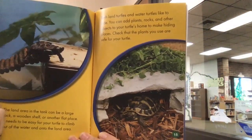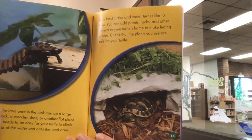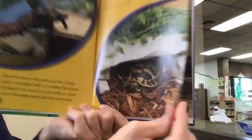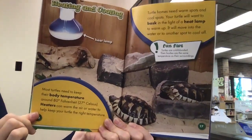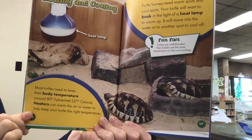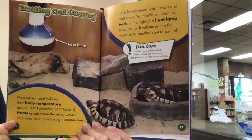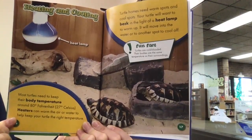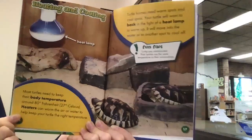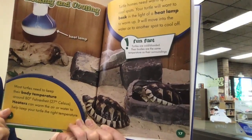Both land turtles and water turtles like to hide. You can add plants, rocks, and other objects to your turtle's home to make hiding places — just check that the plants you use are safe for your turtle. Most turtles need to keep their body temperature around 80 degrees Fahrenheit or 27 degrees Celsius. Heaters can warm the air or water. Turtle homes need warm spots and cool spots — your turtle will bask under a heat lamp to warm up and move to the water or another spot to cool off. Fun fact: turtles are cold-blooded, so their bodies are the same temperature as their surroundings.